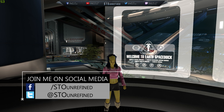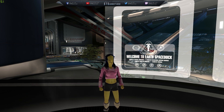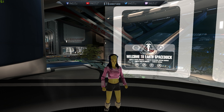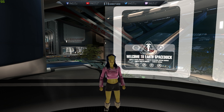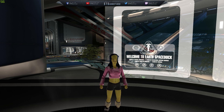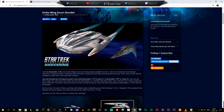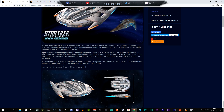They're releasing a Federation version and also a Klingon version, so nothing for the Romulans. I know a lot of you guys are interested in the Romulan ship line, but these are not going to be those. To showcase all of the statistics and information that Cryptic has provided us one day before their release, I need to go to the internet and take a closer look.